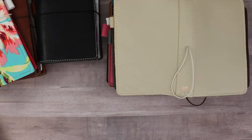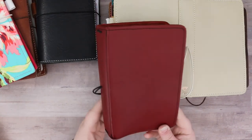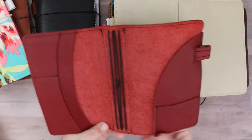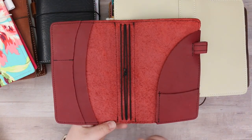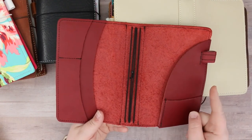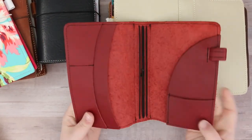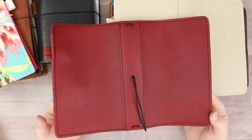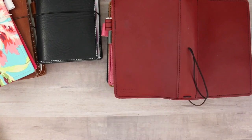Continuing with Boss Babe leather — this one is in Scarlet with black elastics and black stitching and no embossing. Same pocket configuration: card slots on the left, secretarial with card slot and pen loop on the right. The Boss Babe is really stiff and structured. This is also a Compact. It's a really pretty color — one of my favorite Foxy Fixes.